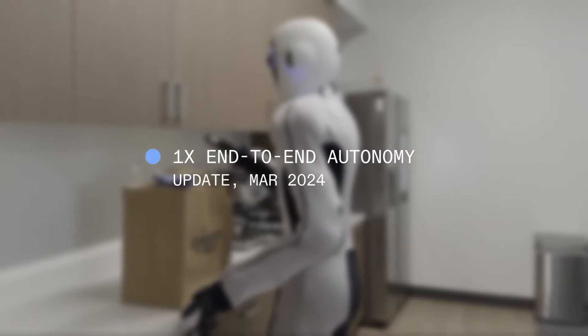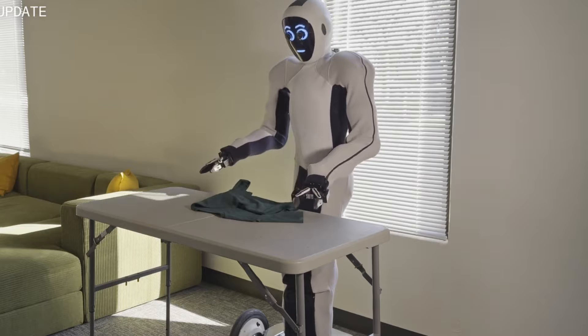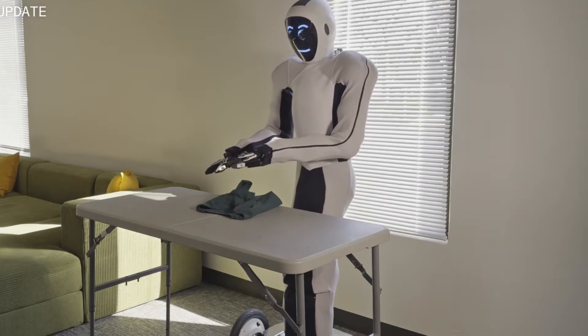As simple as folding clothes might sound for a robot, it is one of the hardest things to achieve in robotics, and that is why only a few robots can be able to do this task in 2024.